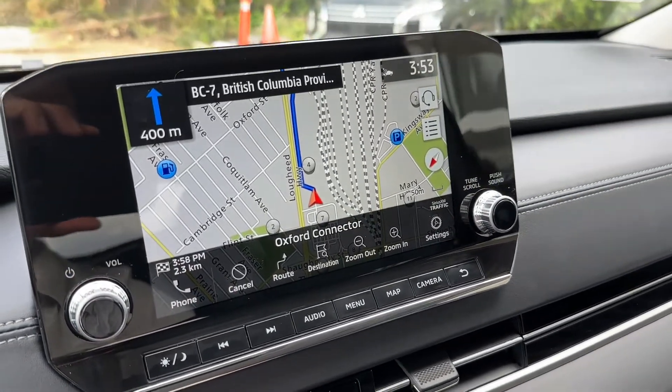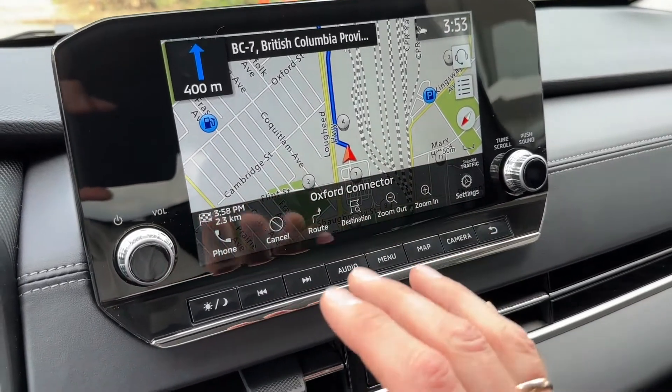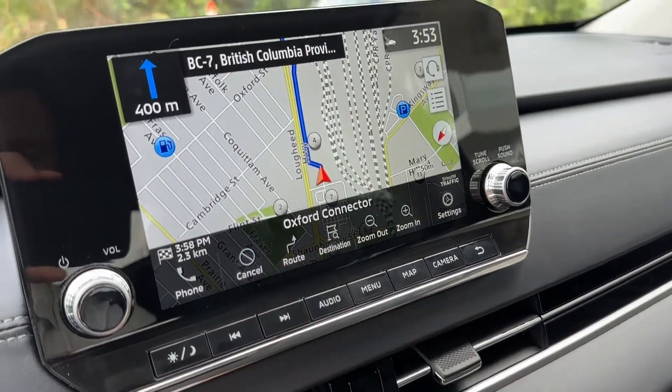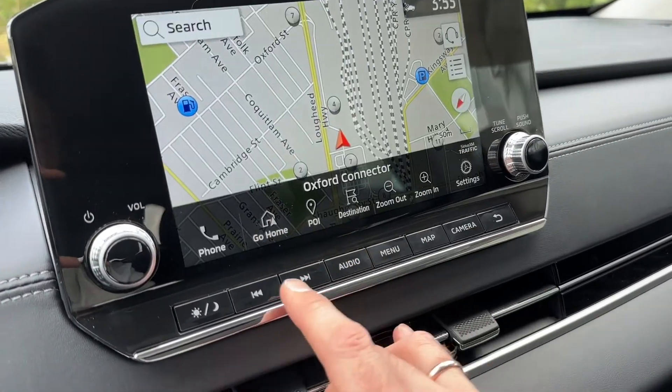'Drive straight after 400 meters onto BC7.' Notice how fast that was — no delays, no lag. It was very, very fast. Super happy with that. So we're going to cancel this and check out what other things we can find on here.